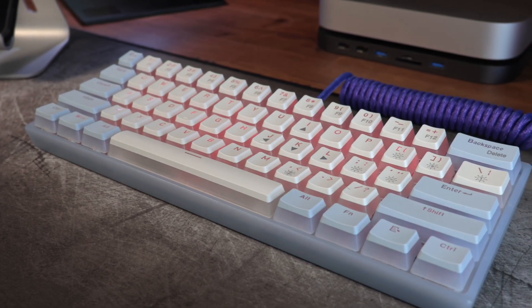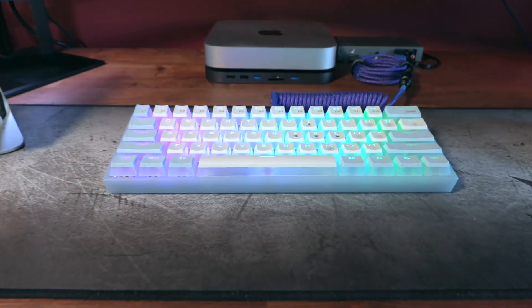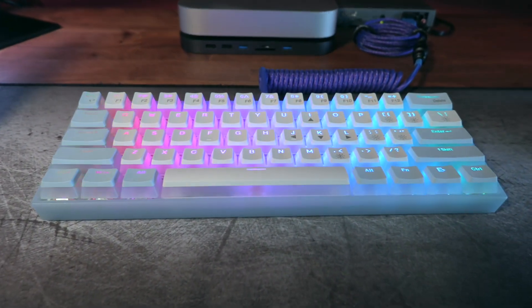One such board is the 60% WK61 that I bought on Amazon for $38 earlier this summer. You really can't expect much out of a $30 price tag. The thing is, though, the WK61 is actually pretty darn good — and not just good for the price point. It's just a good keyboard, period.